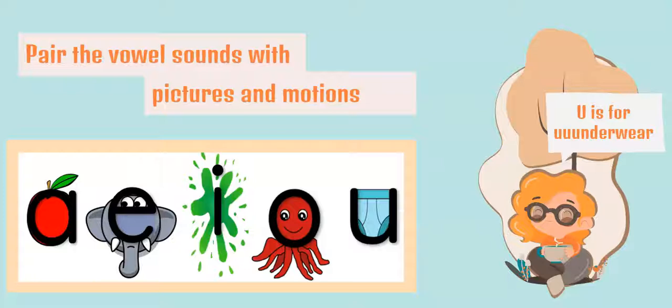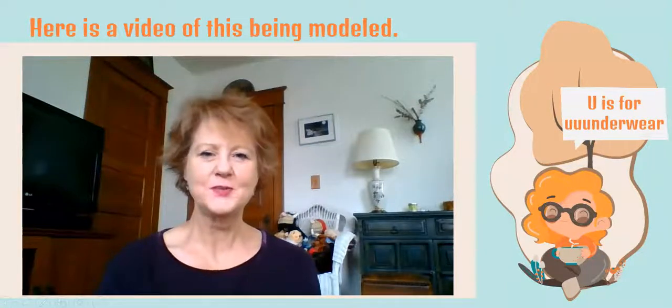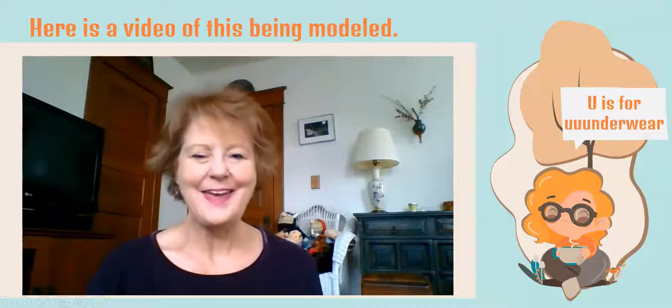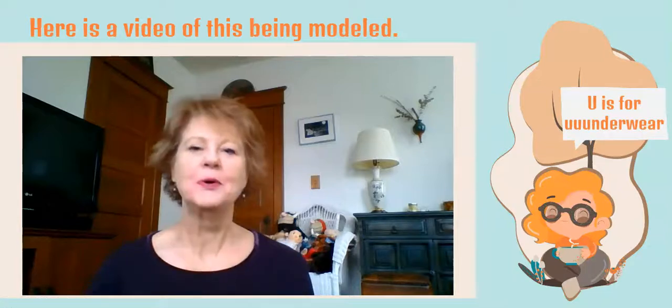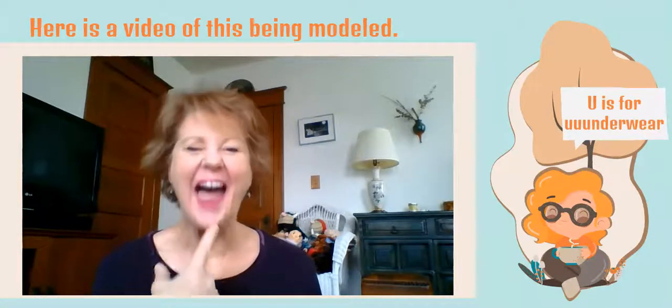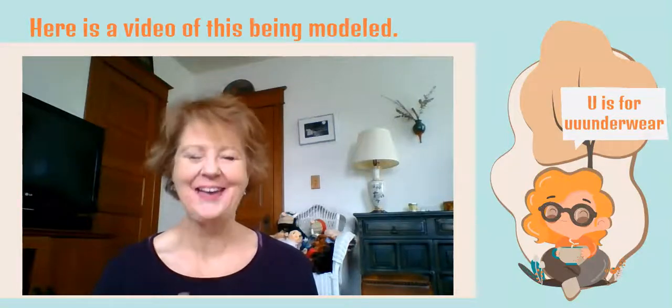Now we're going to talk about adding motions — let's sing and dance some of those vowel sounds. The first one is A. It ties into an apple, so you go: 'A is for apple.' The apple is really cool because when you stick out your teeth to bite into that apple, that's actually what your mouth looks like when you're making that A sound.